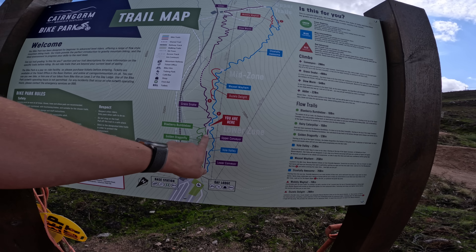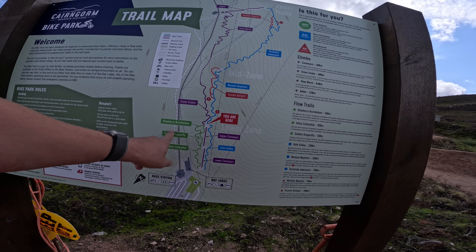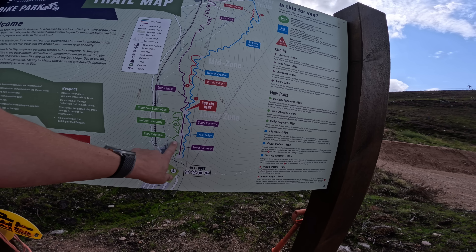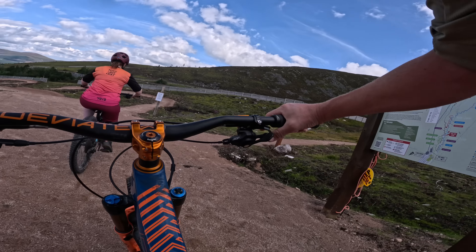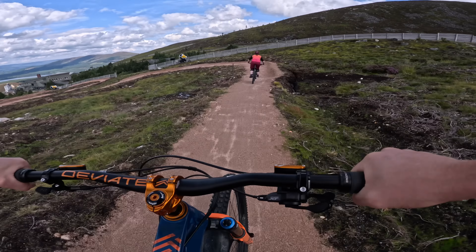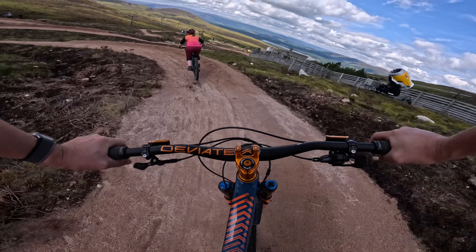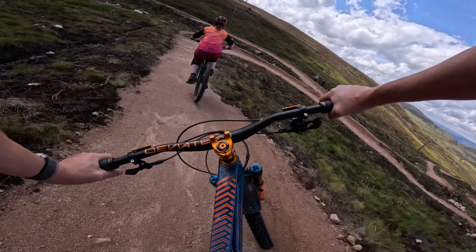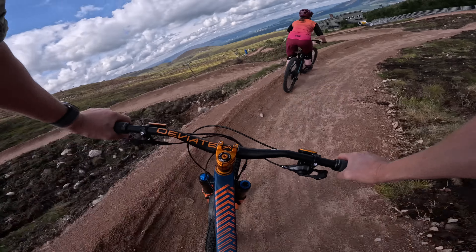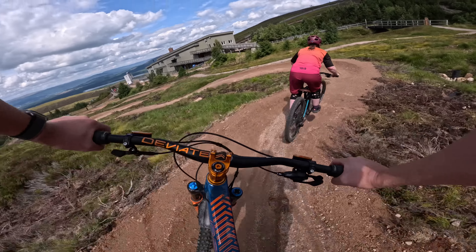We're going to do Blueberry Bumblebee, onto the Hairy Caterpillar — two options for the green that turn into one. Alex is going to lead the way because these are her trails. I'd say Alex is more a blue-into-red rider, but let's start with some green trails. Very sandy out here.